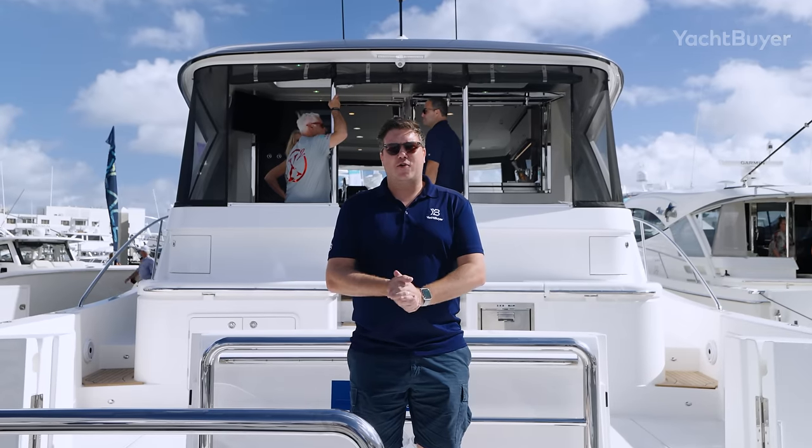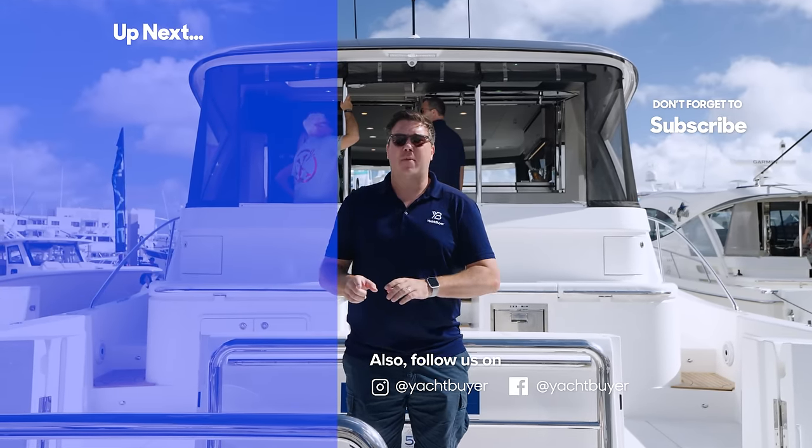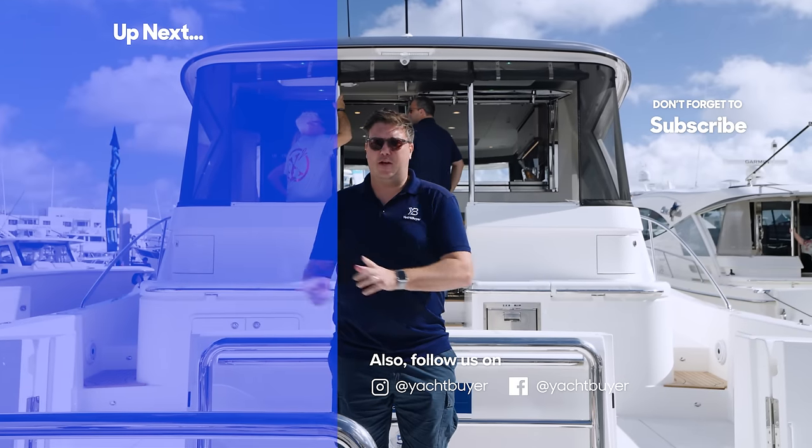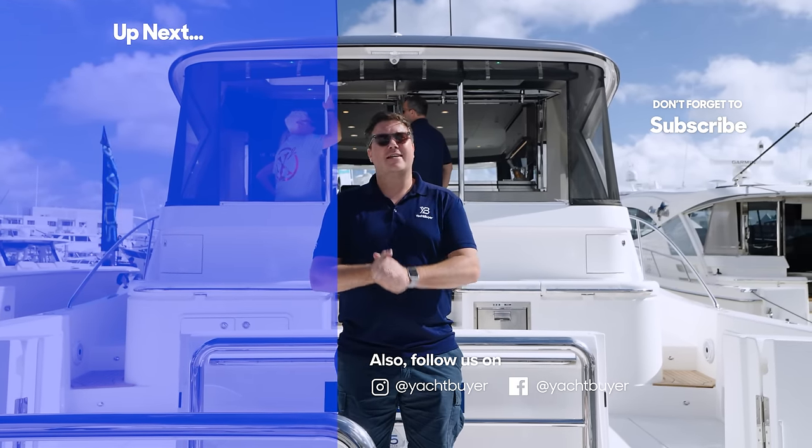Thanks very much for watching that tour of the Riviera 585 SUV. If you want to see the tour of the flagship of the range, the 78 motor yacht, we've got that for you. If you'd like to subscribe, you can click up here. Thanks again for watching — I'm Jack Haynes, and this is Yacht Buyer.